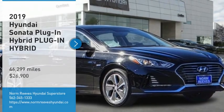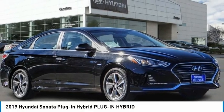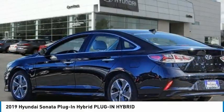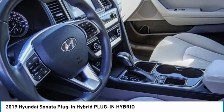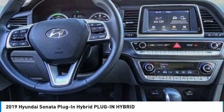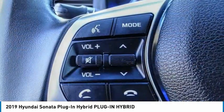Stop by and take a look at the 2019 Sonata Hybrid. This all-new hybrid has all the style and premium features you expect in a Sonata, along with 37 city and 39 highway miles per gallon.